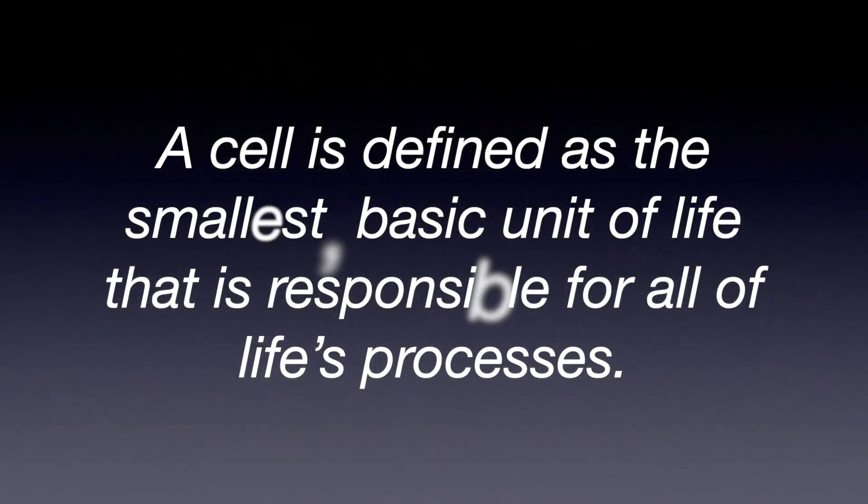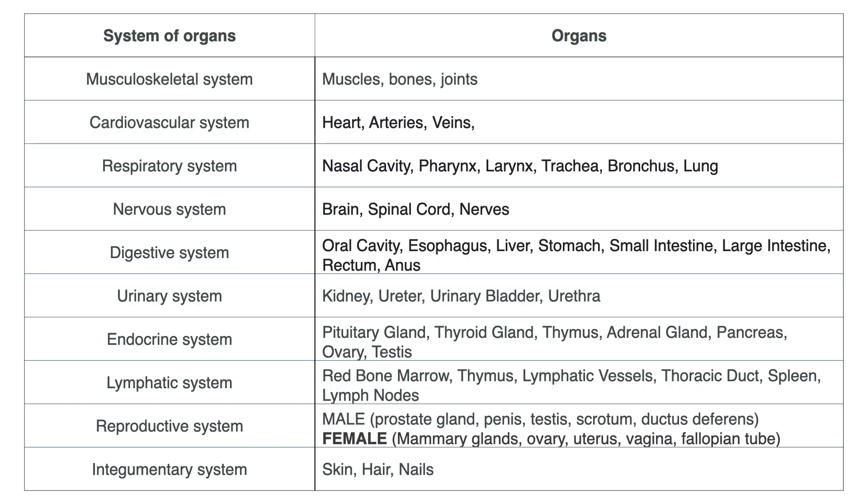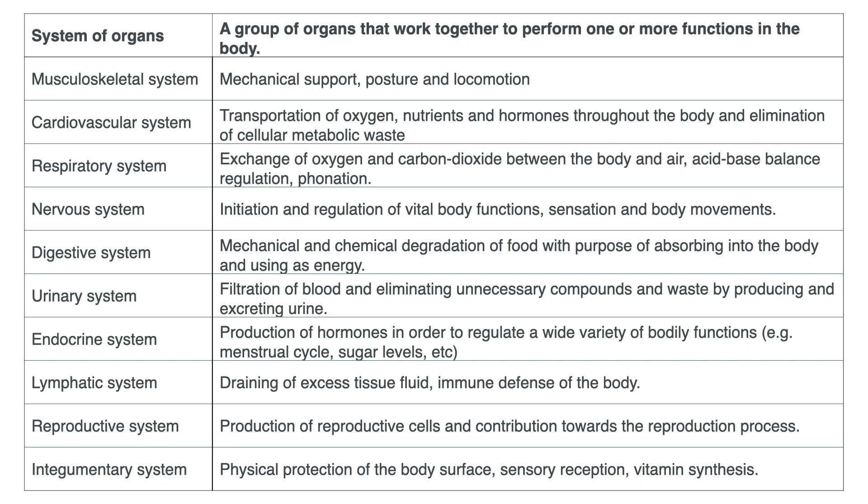When you talk about organs and systems, follow-up questions could include: can you name some organs of the body? One student was asked to define a cell — a cell is the smallest basic unit of life responsible for all life's processes. She was also asked to give five examples of body systems. If you are a midwife applicant, don't leave out the reproductive system. Review the 10 or 11 body systems — respiratory, digestive, cardiovascular, nervous — and the organs and functions associated with each.